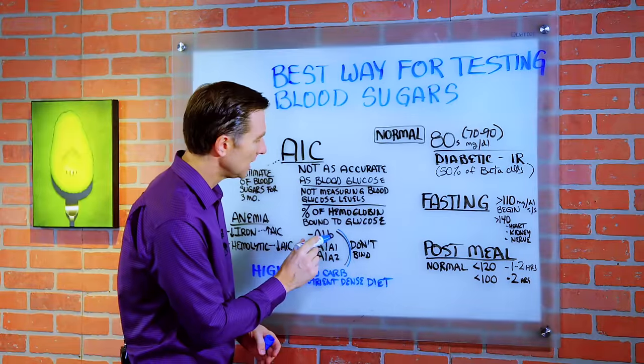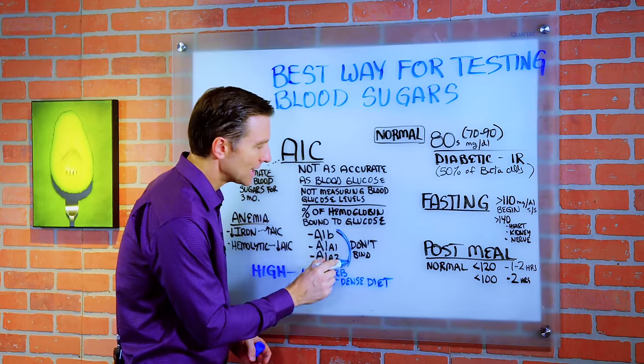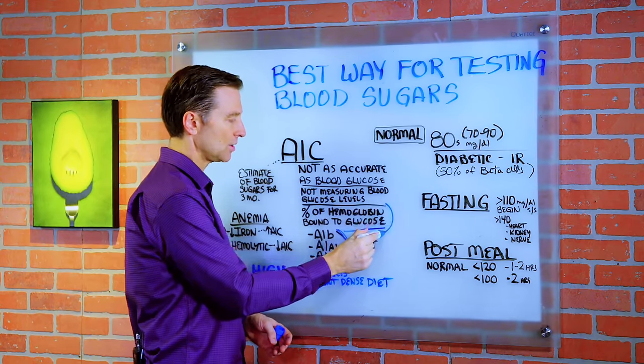There are other similar measurements — you have A1B, A1A1, and A1A2 — that are not binding to glucose, but the A1C is. So this is what they use to assess blood sugar levels.